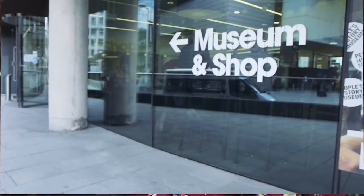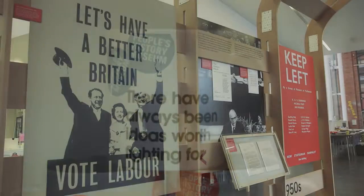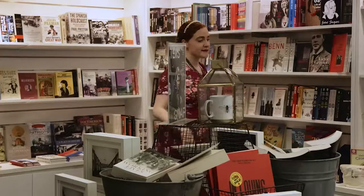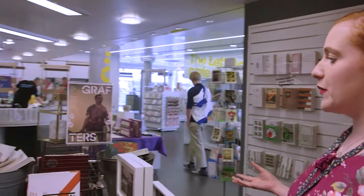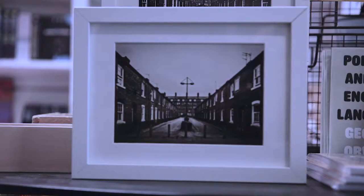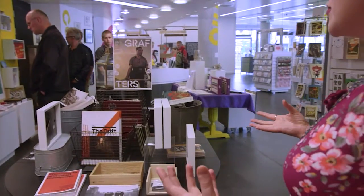My name is Helen Antrobus and I'm the Business Development Officer at the People's History Museum. The People's History Museum tells the story of ideas worth fighting for, with a home of democracy over the last 200 years. I love visual merchandising. And this is our grafters table — our really cheap table, which we love because we had very limited resources to create a table that would celebrate grafters, which is all about industrial workers.